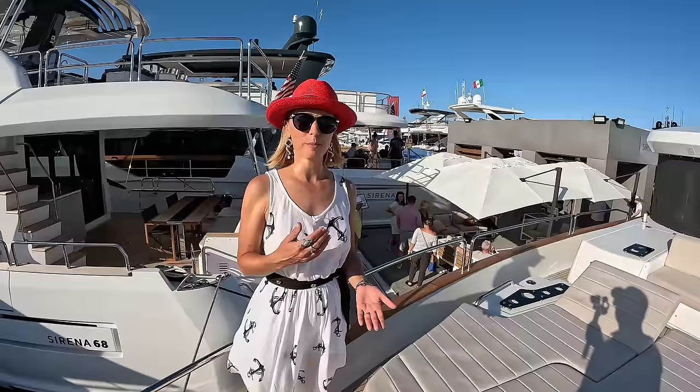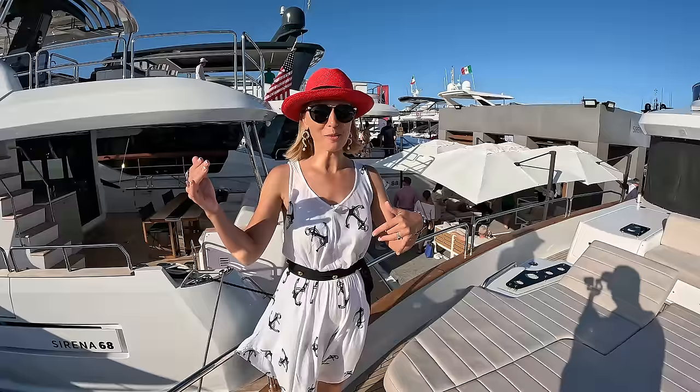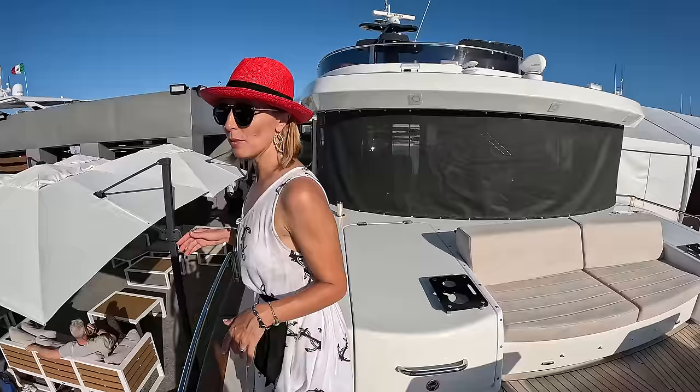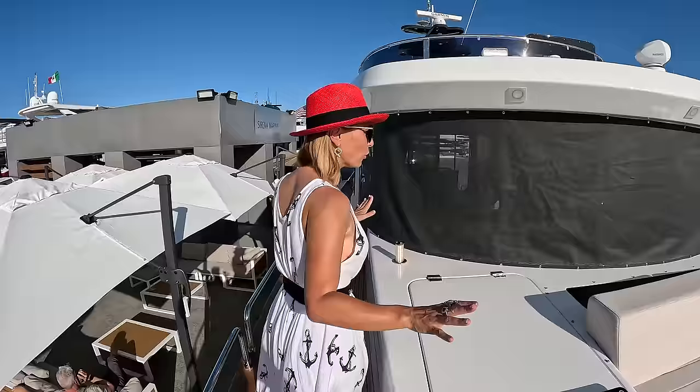Sirena is built in Turkey — it's a fast-rising shipyard. The first time we walked through the Versailles Boat Show we saw a model, I think it was the 88, and we both went, 'What's that?' And they said it's this new shipyard coming to the US market.